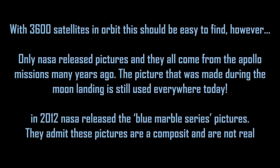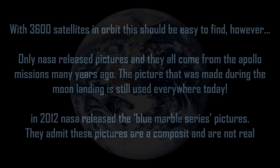Find a picture or video from space. With 3600 satellites in orbit, this should be easy to find — however, only NASA has released pictures, and they all come from the Apollo missions many years ago. The picture made during the moon landing is still used everywhere today. In 2012, NASA released the Blue Marble series pictures, admitting these pictures are composites and are not real.